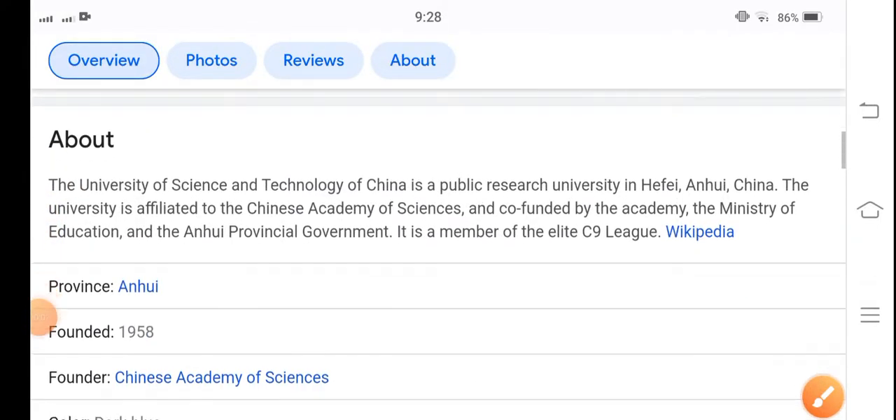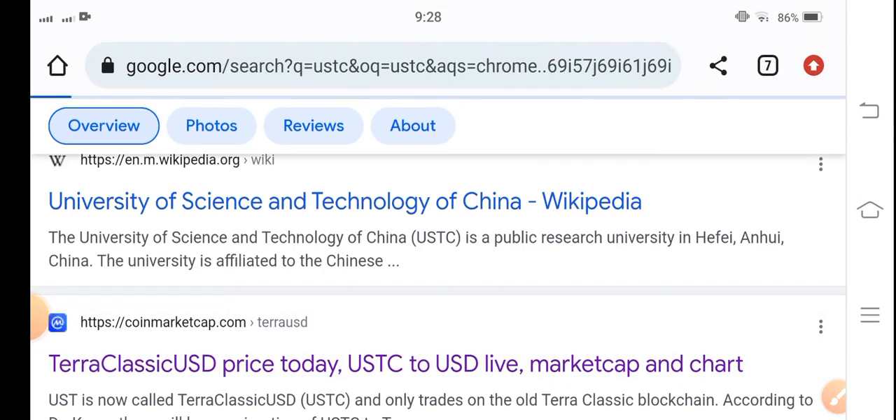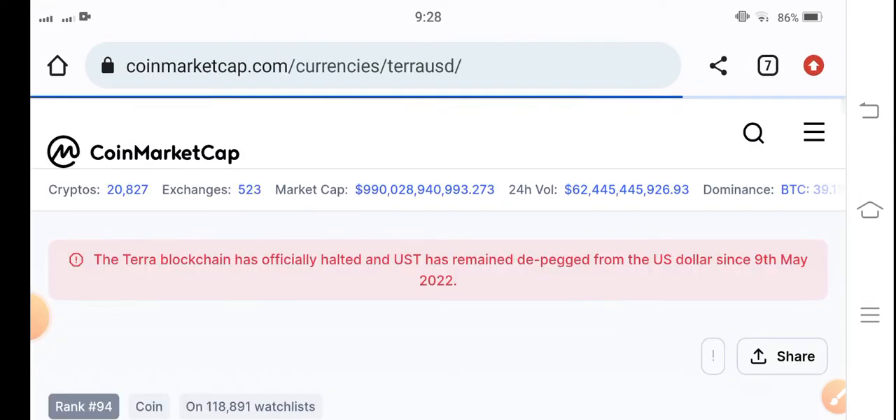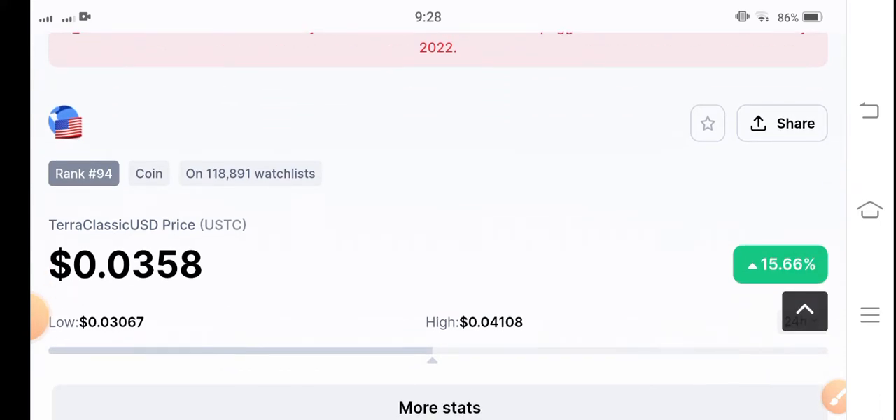Hello everybody, how are you? Hope you're fine. Welcome back to another latest update video about Terra Classic USD coin. In this video I'm talking about USDC coin — what's going on and what surprise changes have occurred in USDC. Let me show you all these things clearly in this short video.